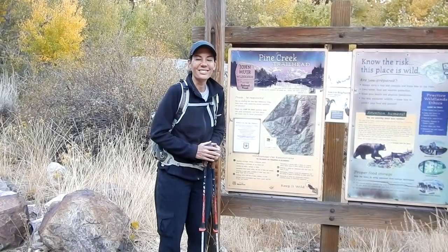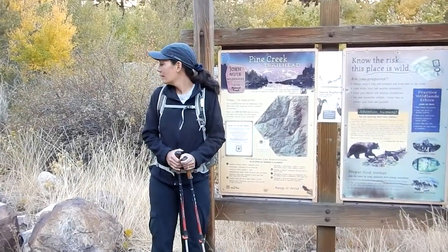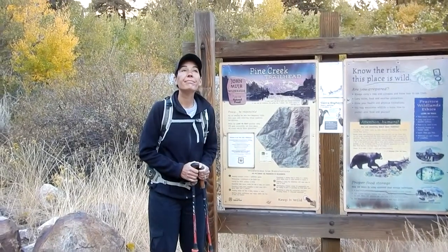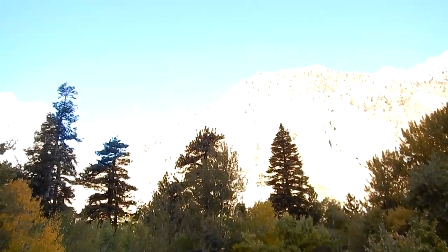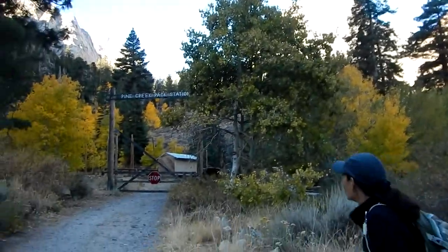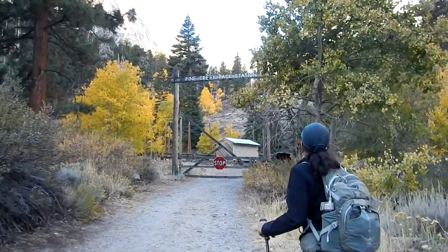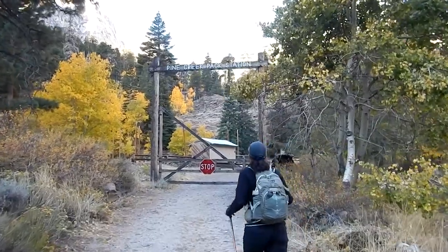Good morning YouTube hikers. Tom and Julie here. We're at the Pine Creek Trailhead in the beautiful eastern Sierra Nevada. It's October 18th, 2019. We're going through the Pine Creek Pack Station to get to our trail.